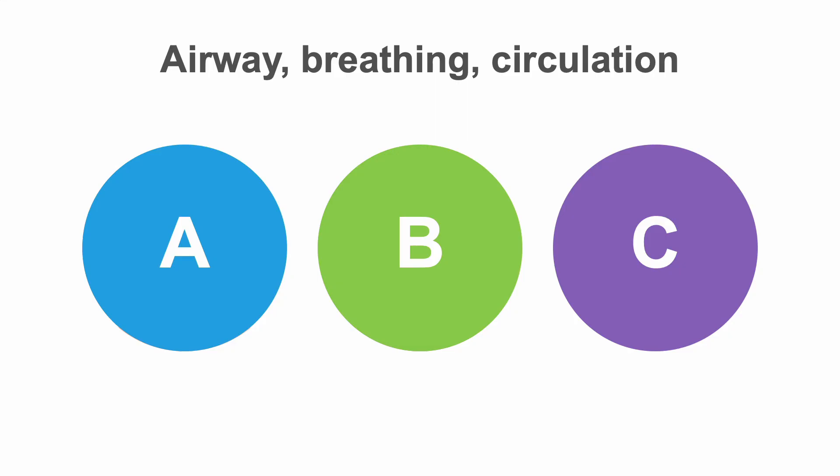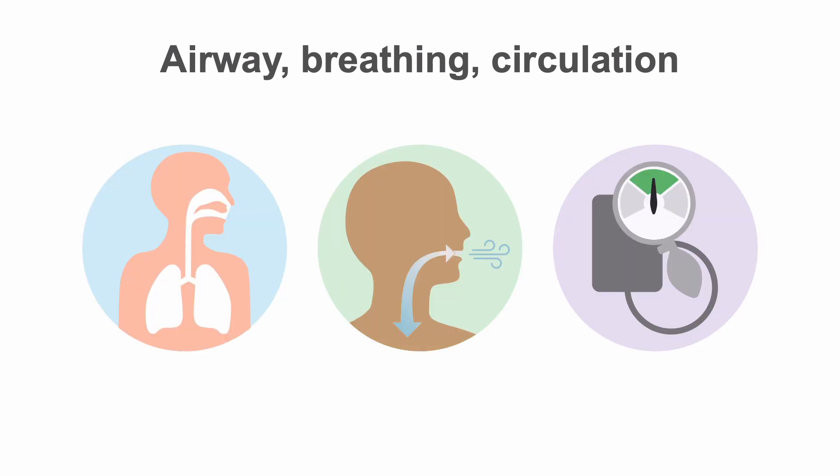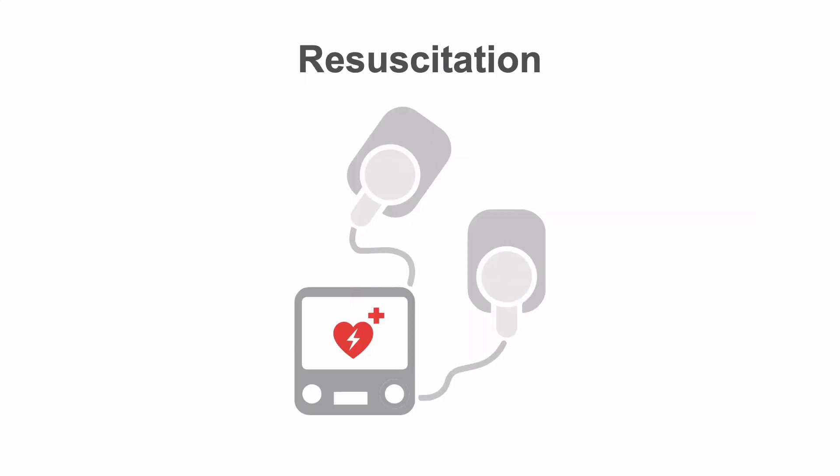In all patients presenting with sudden onset of severe neurological deficit, remember your ABCs. Be attentive to their airway, breathing, and circulation. Intubation is often necessary — have a low threshold to intubate for compromised respiration and for coma. Resuscitate the patient as needed.